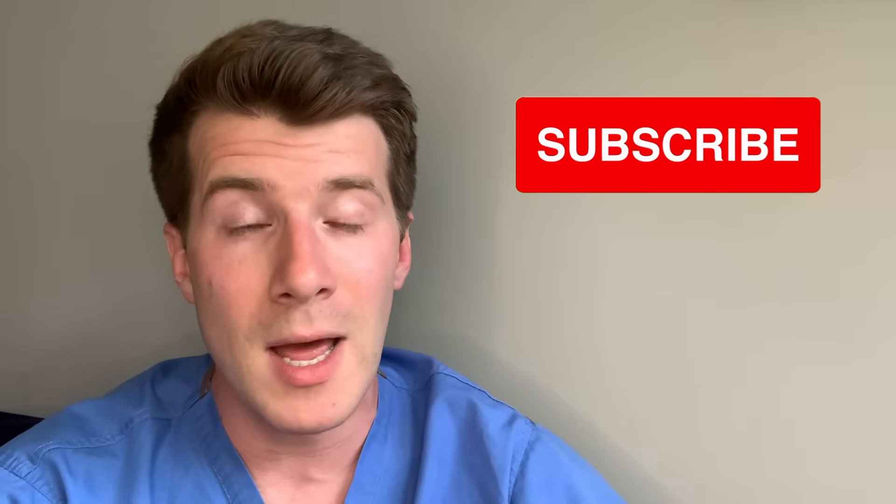That brings us to the end of this video. I do hope that you found it useful and informative. If you did, please remember to give the video a thumbs up, leave me a comment — I generally try to reply to everybody where possible — and subscribe to the channel if you haven't done so already. Thanks for watching, and please check out the links in the description box for more information.